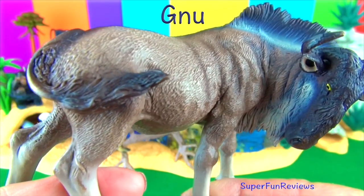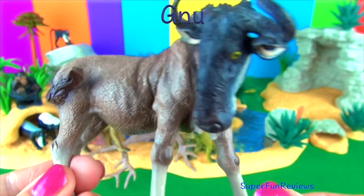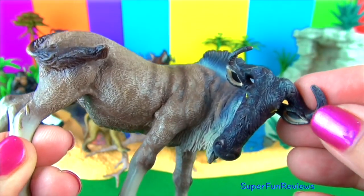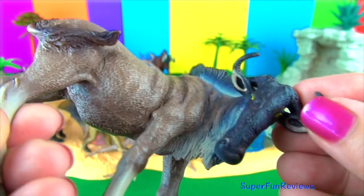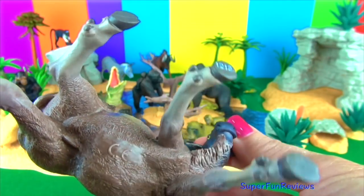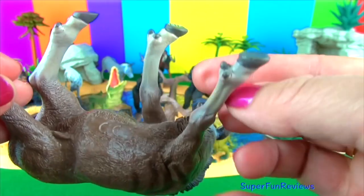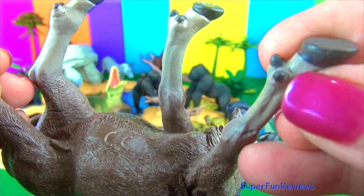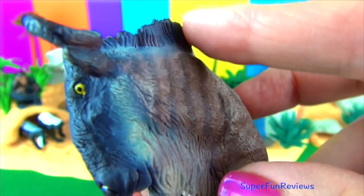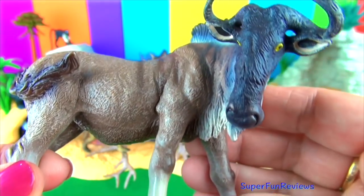The gnu is also a wildebeest. It has a large head, shaggy mane, pointed beard and sharp curved horns. Predators are lions, cheetahs, wild dogs and hyenas. The gnu is a member of the antelope family. They live in the grassy plains and open woodlands, particularly in the Serengeti in Tanzania and Kenya. They travel in large herds and are constantly grazing. Their spectacular northward migration in search of greener pastures is dictated by weather patterns, but usually takes place in May or June. It is considered one of the greatest wildlife spectacles on earth, involving up to 1.5 million wildebeest.